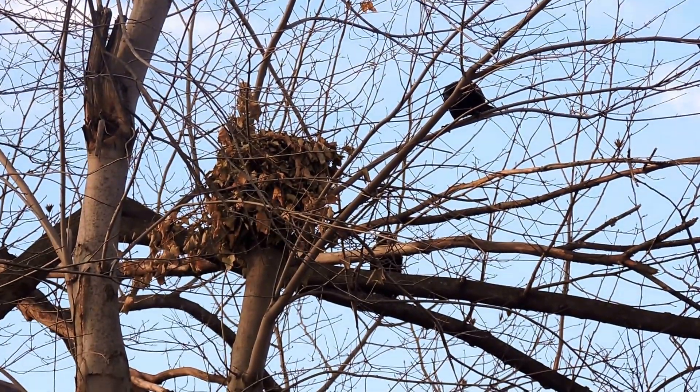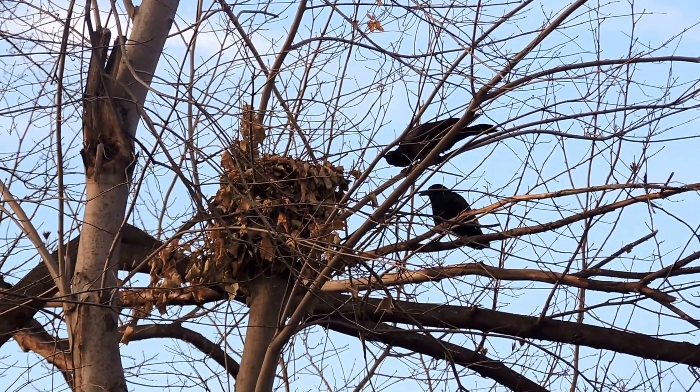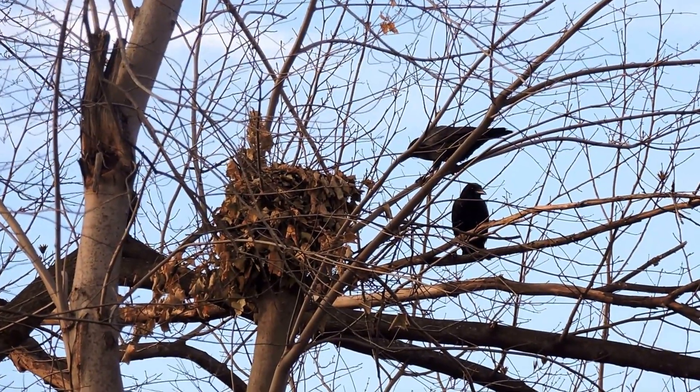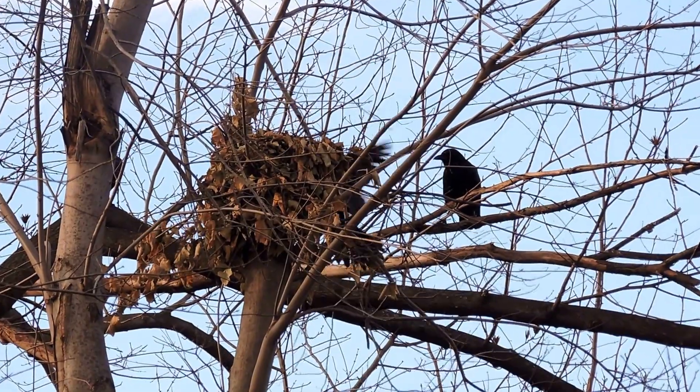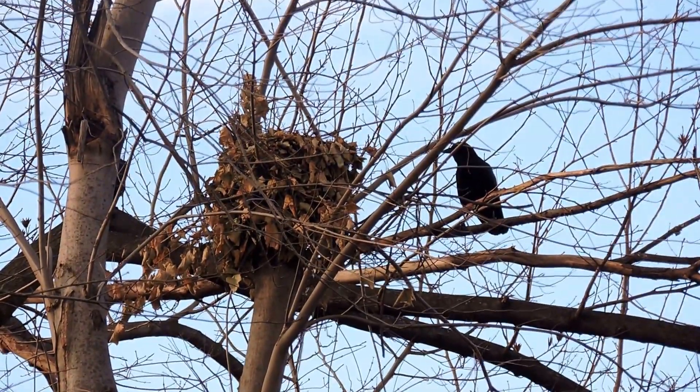They don't tend to use them as much in the wintertime, but for some reason this one's occupied. Let's see if we can see what happens when the crow gets too close. It's going to pick through it. Amazing — there's a squirrel off to the left.